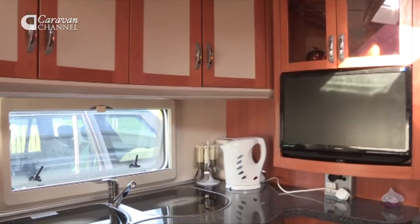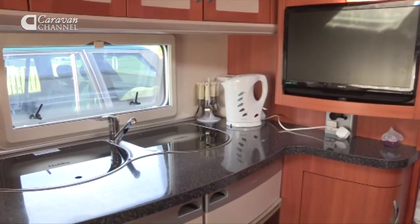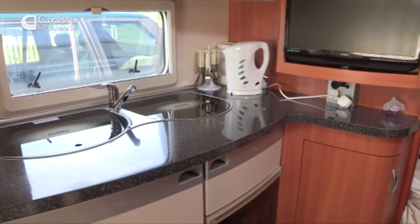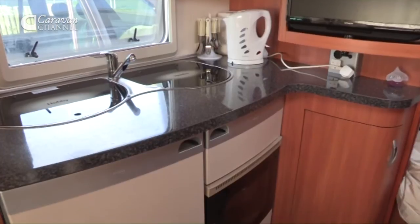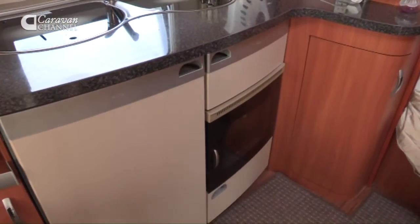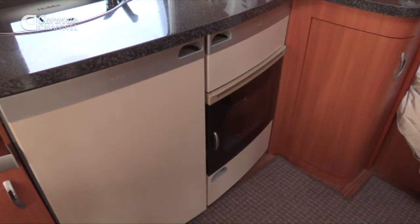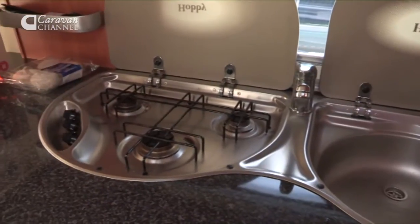It's got everything that you need really — it's got the oven and the sink obviously, and there's plenty of cupboard space for all your bits and pieces that you take away with you. With that extra width and a central kitchen, you're not squeezing past someone when they're working in the kitchen. I think that's been a big plus as well.